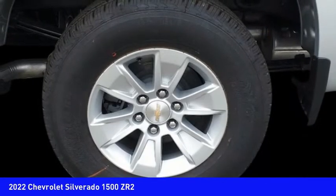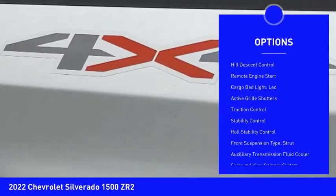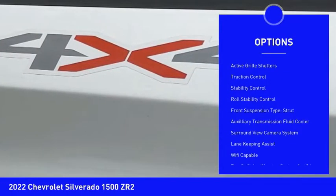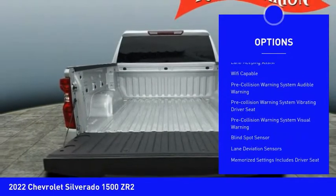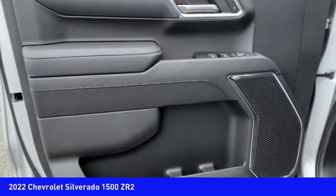Here are some of this vehicle's great options: power windows with safety reverse, hill descent control, remote engine start, cargo bed light, LED, active grille shutters, traction control.